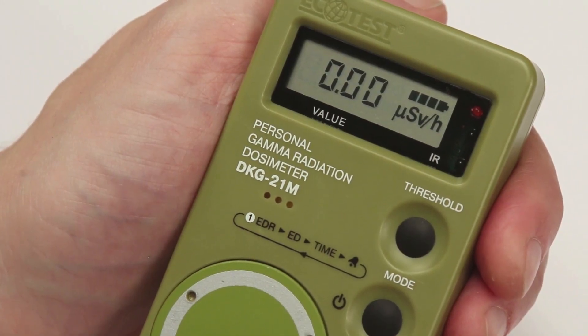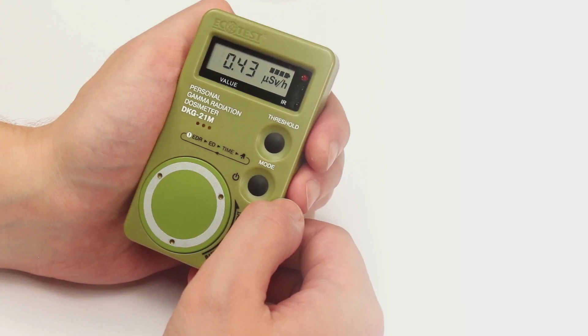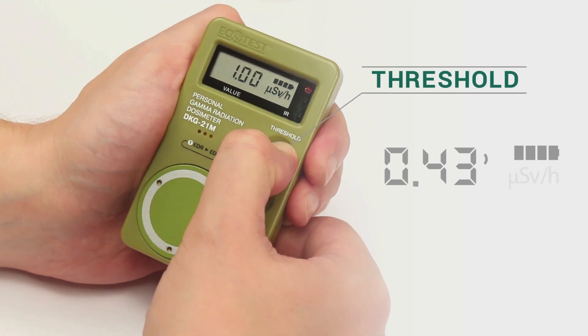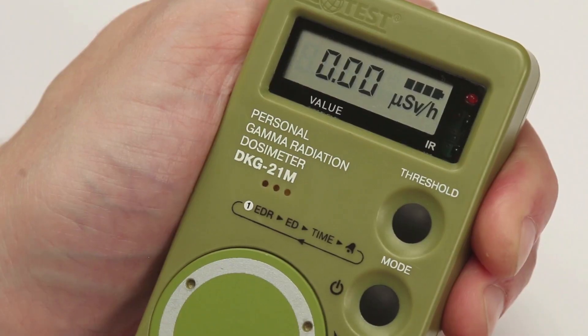To make a quick measurement of the dose rate, restart the process of averaging the measurement results by holding the threshold button until the CLR symbol appears. Then release the button and wait for the measurement result.